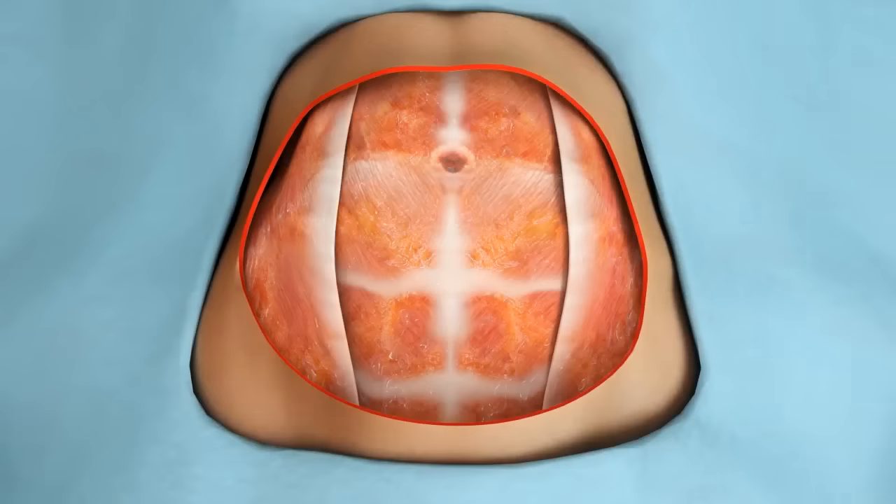Your surgeon will make a well-hidden incision along your bikini line and a second incision around your belly button. The skin and fat layers will be lifted to expose your abdominal muscles. The muscles will be repaired with sutures.